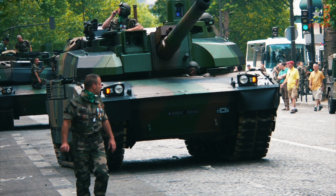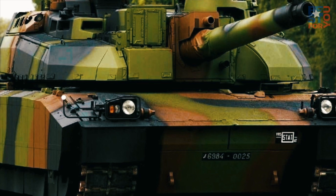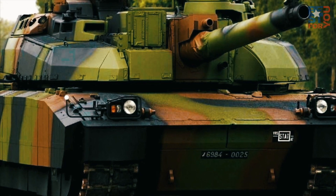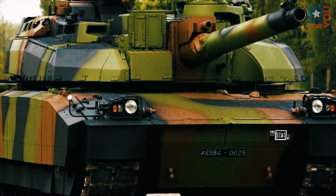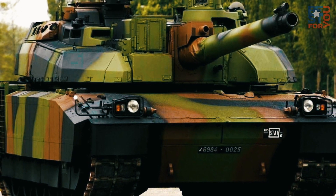Armor on the newest models includes tungsten and titanium modules and explosive reactive armor modules. All of this sophisticated technology is further protected by laser and missile warning systems, as well as infrared decoys and anti-personnel grenades.